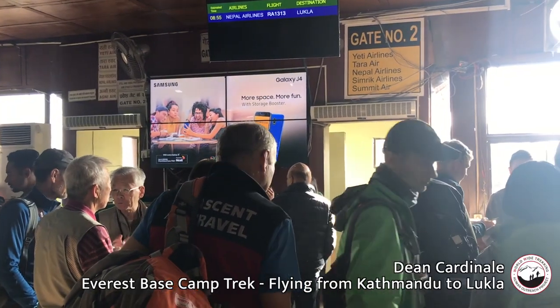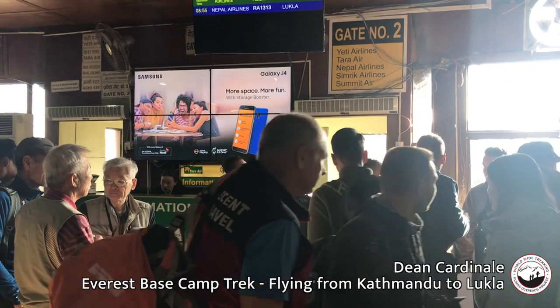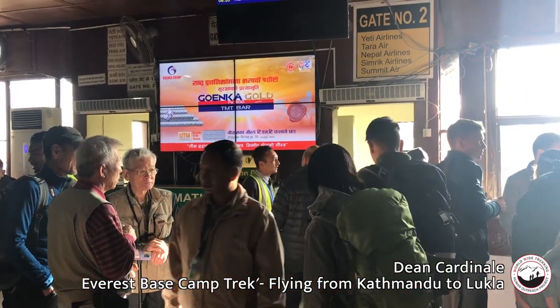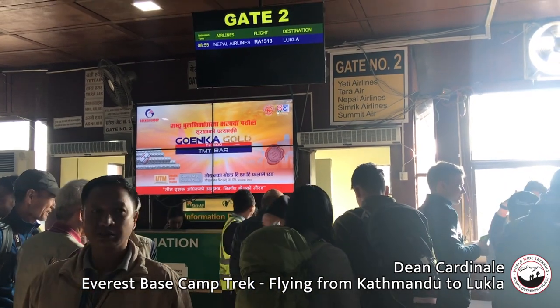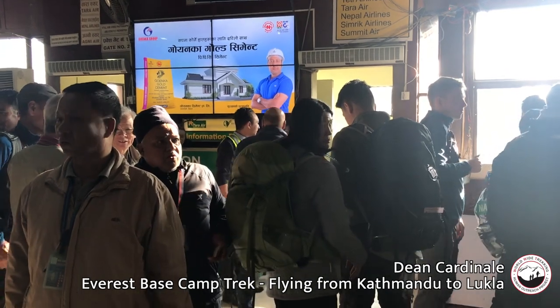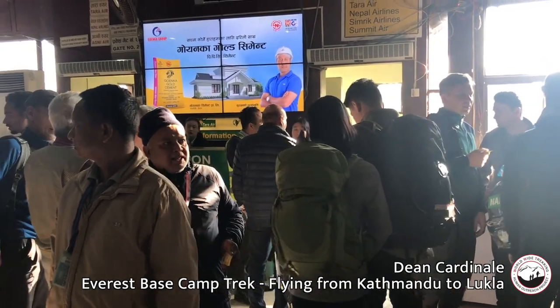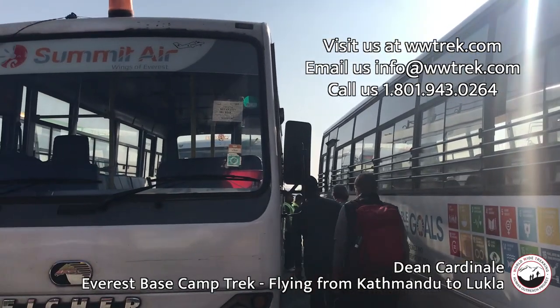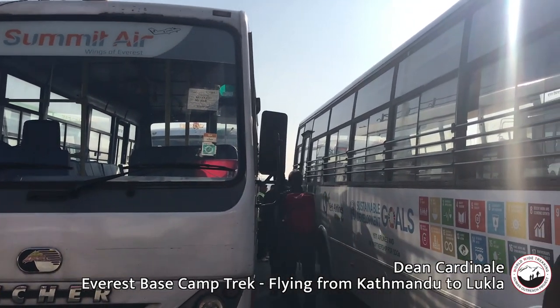Now we're inside the gate area, came through the second security check. It seems a little chaotic but we've got our number and we'll go in when they're ready for us and head on into Lukla to start our trek. We are boarding the bus now, heading to the plane itself on the tarmac.